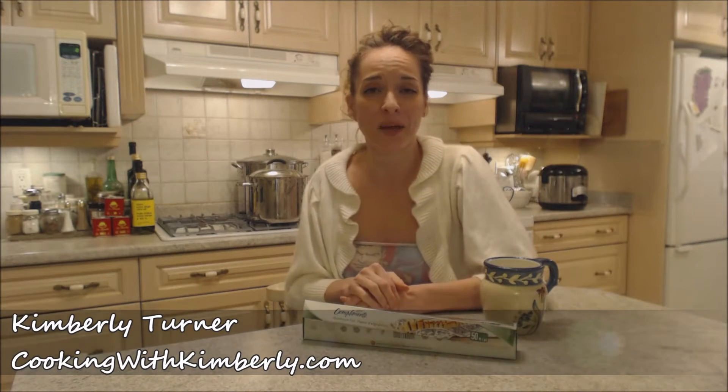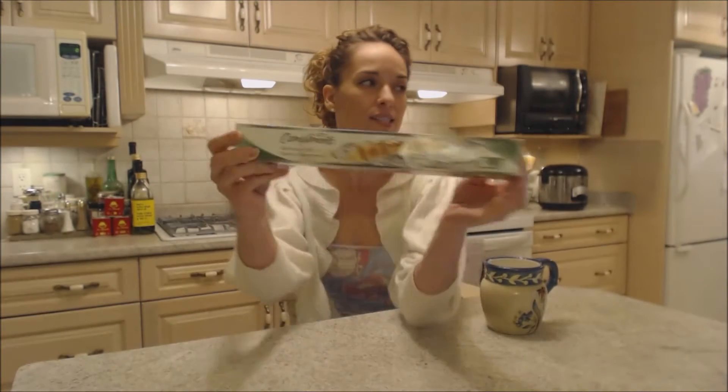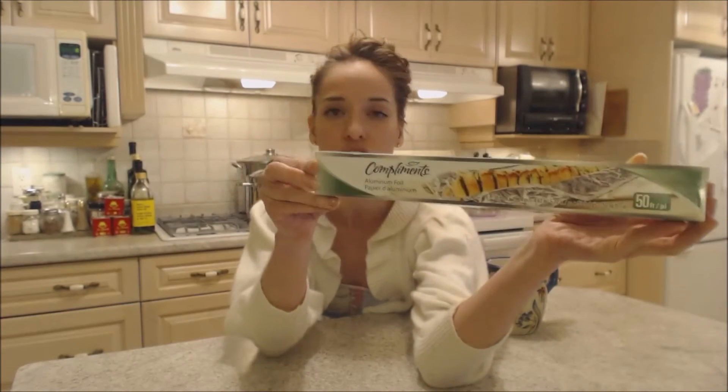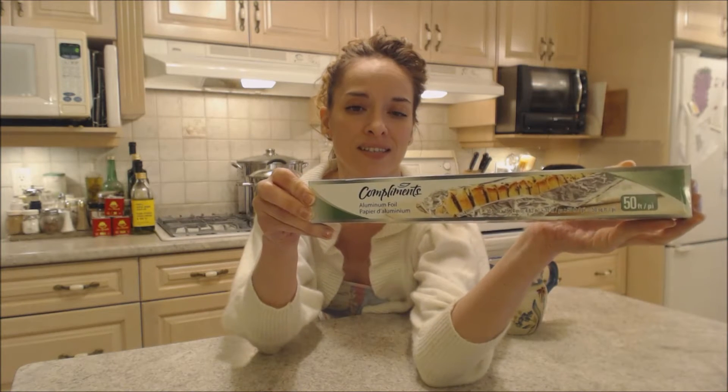Hi everybody, I'm Kimberly Turner from cookingwithkimberly.com and this is what I say about food. This is what I say about Compliments brand aluminum foil. Now this is what the package looks like. This is a store brand basically. You can check them out online at compliments.ca.